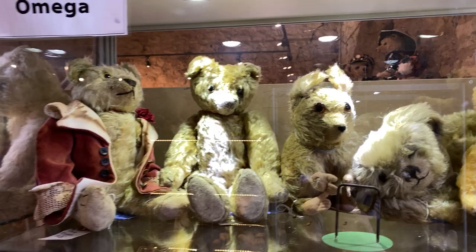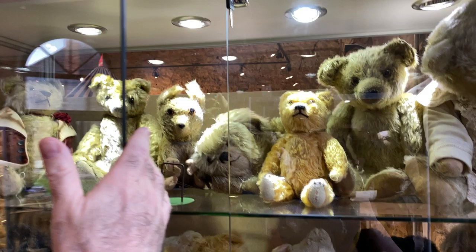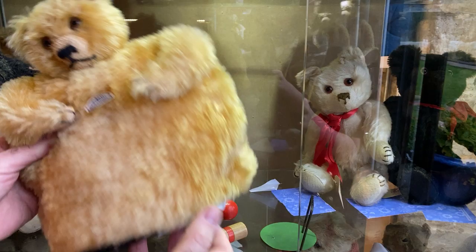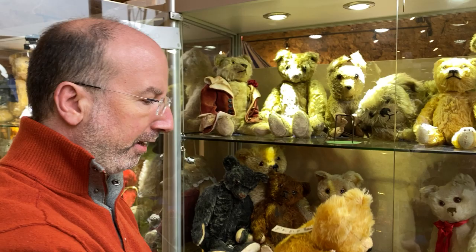Omega is another maker — a British manufacturer — and she's got some great pieces. Look at this tea cozy — so rare. They also did different animals. Look at the original label: it says 'the last word in novelties, Omega, made in London, England.' I've also seen a dog and other pieces in the tea cozies. It's just absolutely mint, mint, mint.